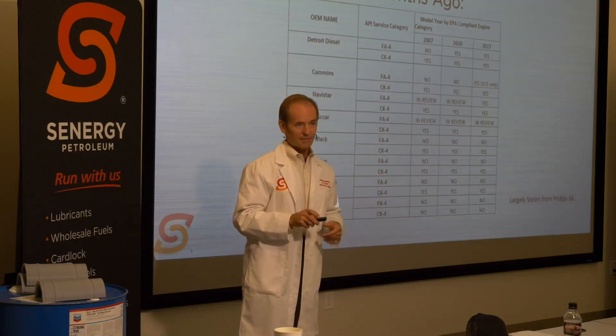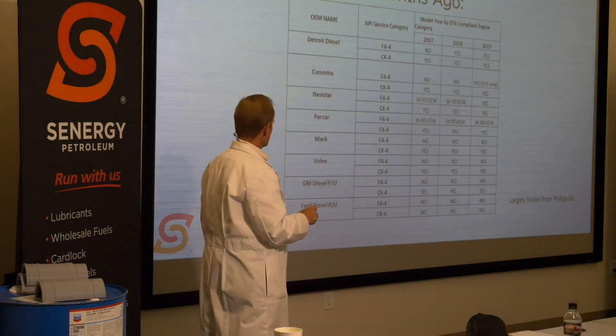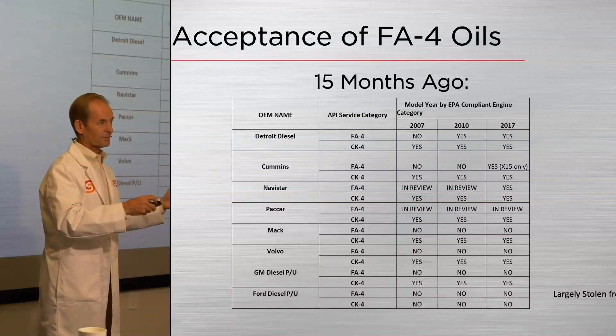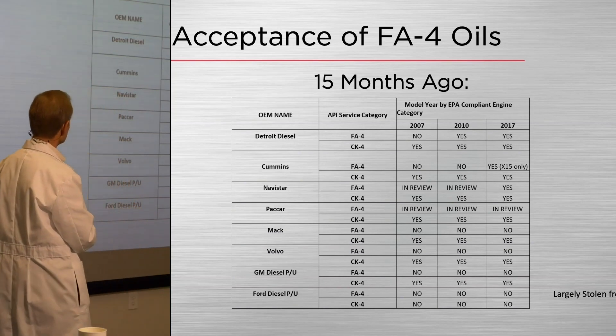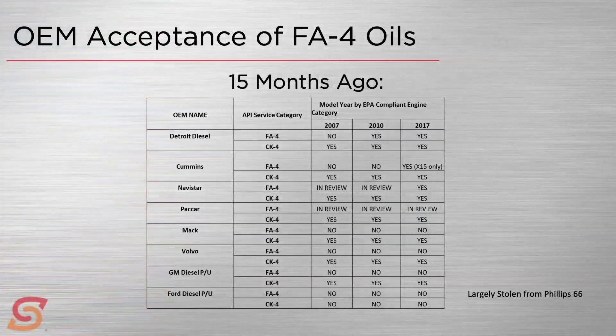Fifteen months ago I put up a chart of all the OEM positions towards acceptance of CK4 and FA4. Everybody pretty much was happy with CK4 — CK4 market adoption has gone seamlessly; everybody's buying a CK4 15W40 or CK4 10W30 pretty regularly. Looking at FA4, you'll see some people saying 'in review' and waffling, and some definite no's as well.